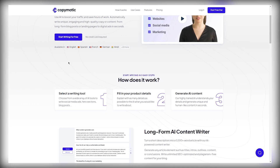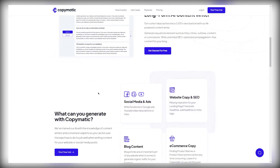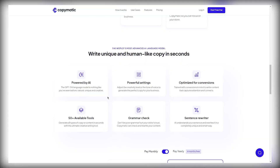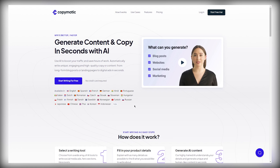The best part is that not only can you generate blog posts, landing pages, ads, and digital assets in English, but you also have all these different languages like Spanish, French, German, Hindi, and 20 more. So there's a lot of potential with this AI bot to make money online, and I'm going to show you exactly how.